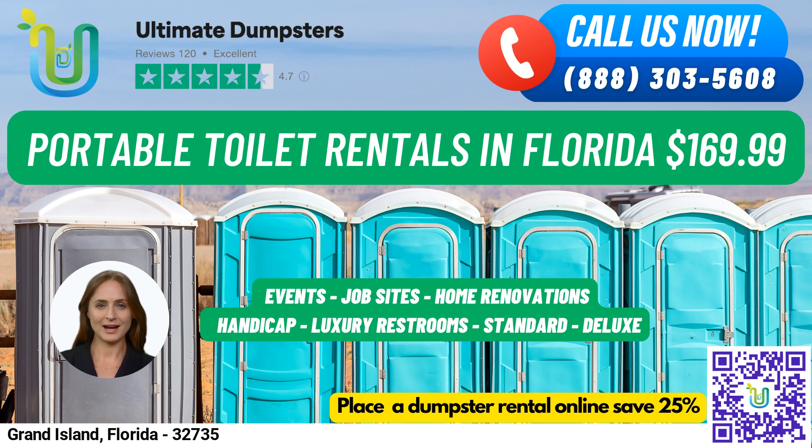Our standard portable toilets are the most basic and popular type of portable toilet rentals. They come equipped with a toilet seat, a holding tank, and a door that can be locked from the inside. Our deluxe portable toilets are similar to standard portable toilets, but with added features such as a sink, paper towel dispenser, and soap dispenser.